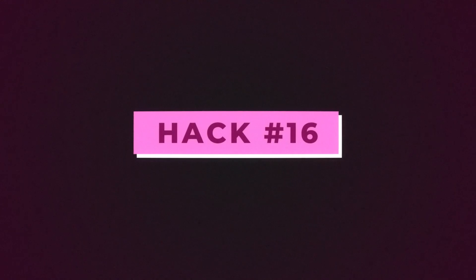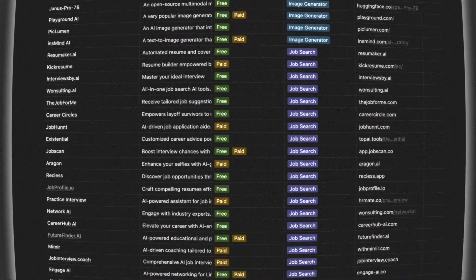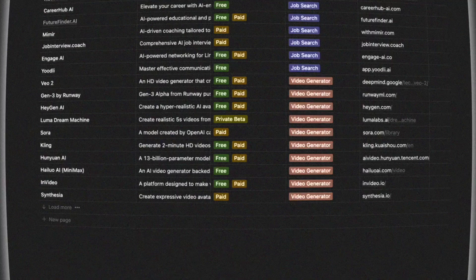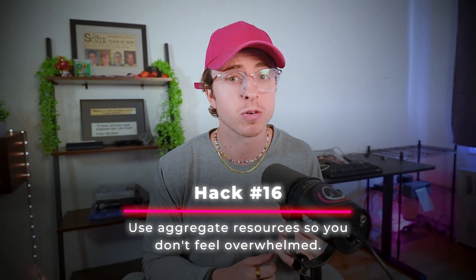Hack sixteen. The AI landscape can be overwhelming — hundreds of new tools launch daily. Don't try to keep up with everything yourself. There are aggregate resources for you. I have a Notion resource in the description with a ton of different tools, what they cost, and what they're used for — it can help you stay up to date, and it uses the Zapier flow I mentioned before. Hack sixteen is use aggregate resources so you don't feel overwhelmed.